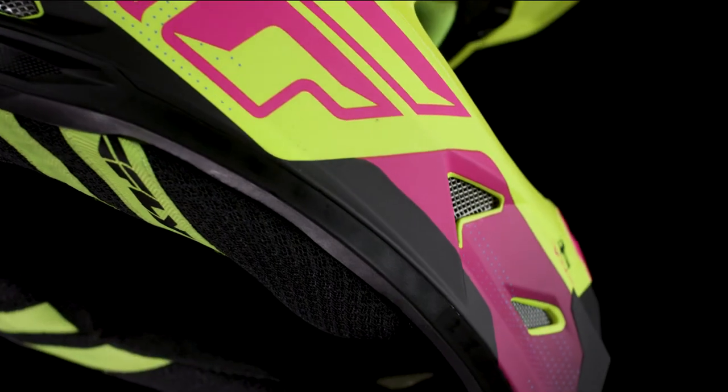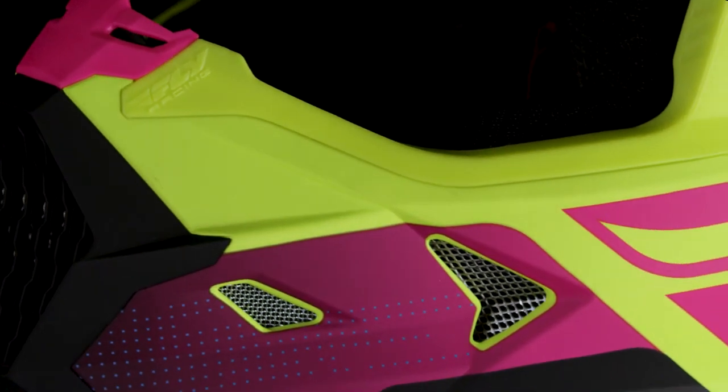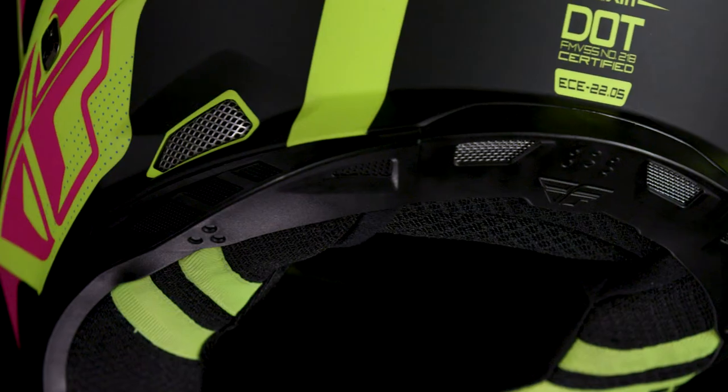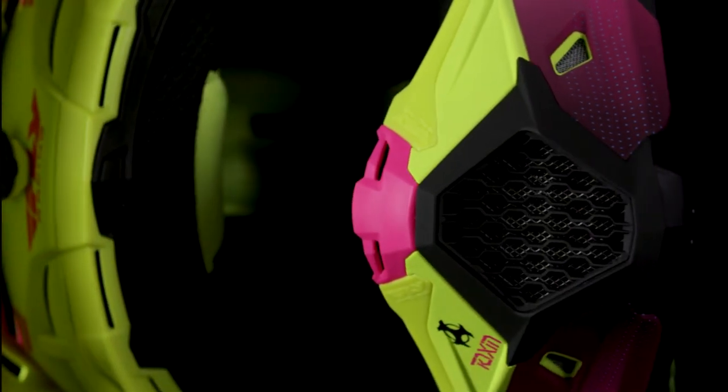Attention to detail features custom-molded rubber trim with an integrated nose guard that helps keep the roost out of your nose and mouth. The ventilation is fantastic, featuring 13 intake and six exhaust ports for massive airflow that is also aided by a high-flow mouthpiece.